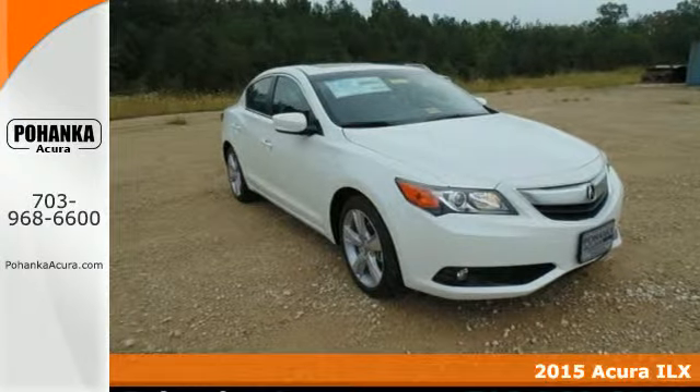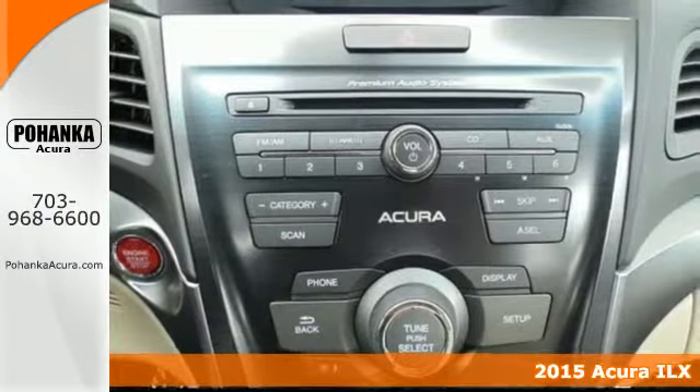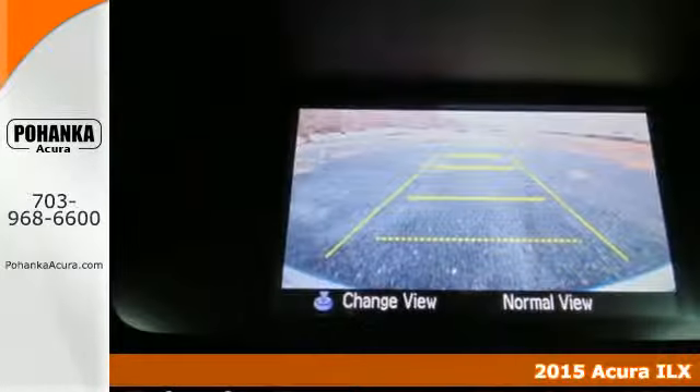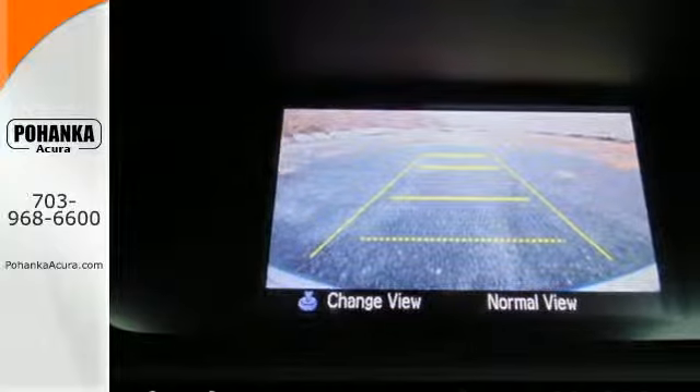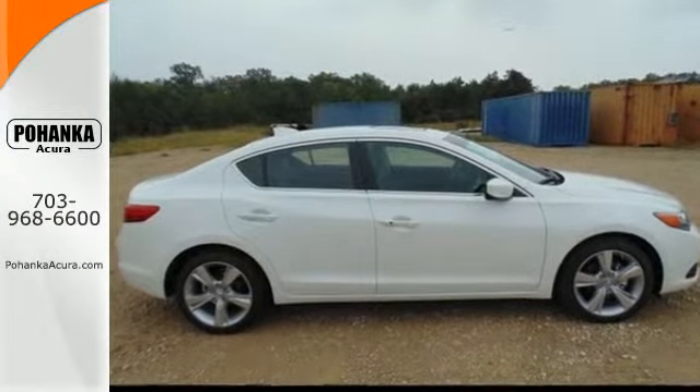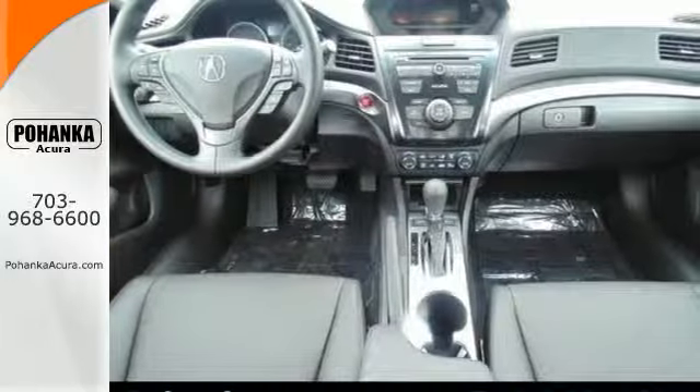Here's a 2015 Acura ILX. Find delight in getting from point A to point B. Its sophisticated interior provides the comfort and support you need with plush, ergonomically designed heated leather seats, and continues with a power moonroof and climate control.